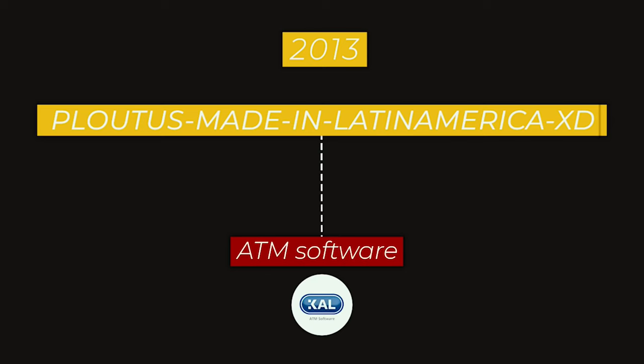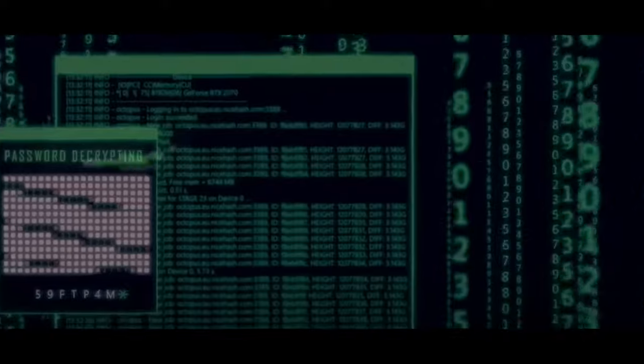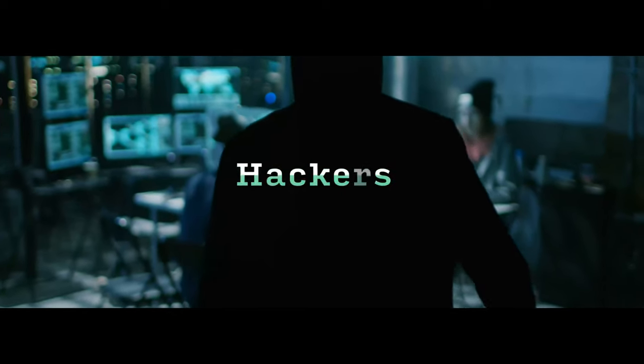A Russian security company reported discovering one of the biggest bank robberies ever — no guns involved. Hackers broke into more than 100 banks in 30 countries, making off with as much as $1 billion. With the rise of advanced financial malware such as Ploutus, we now have proof of the growing risk posed to the financial industry. Ploutus is a type of ATM malware designed to allow attackers to physically control ATMs, bypass security measures, and steal large amounts of money fraudulently. Unfortunately, nobody has been able to stop it except the people who created it.